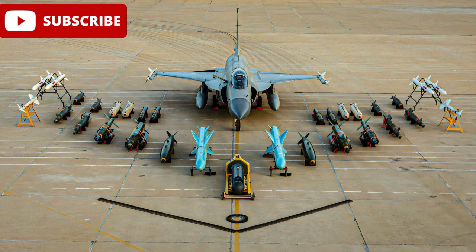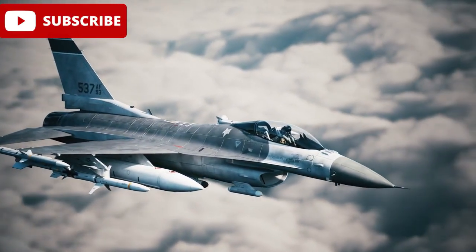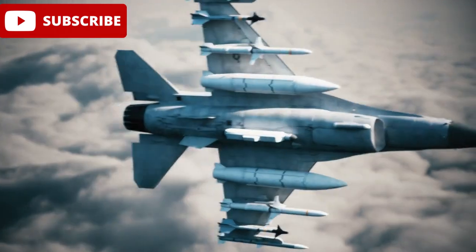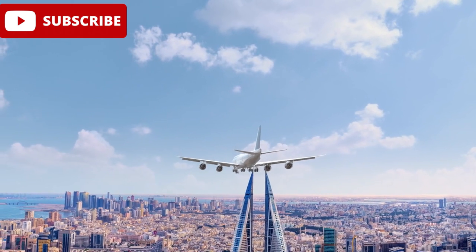With cutting-edge technology, the JF-17 Thunder Block III is revolutionising Pakistan's air defence. The integration of high-tech weaponry and multi-role capabilities has positioned the JF-17 as a prime contender for countries seeking an affordable yet high-performance alternative to Western fighter jets. This Bahrain Air Show marks a pivotal moment for Pakistan's air force and its defence industry, as the JF-17 Block III stands tall, representing the future of Pakistan's air power.